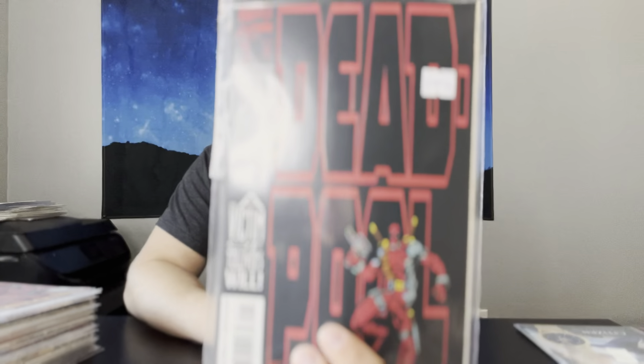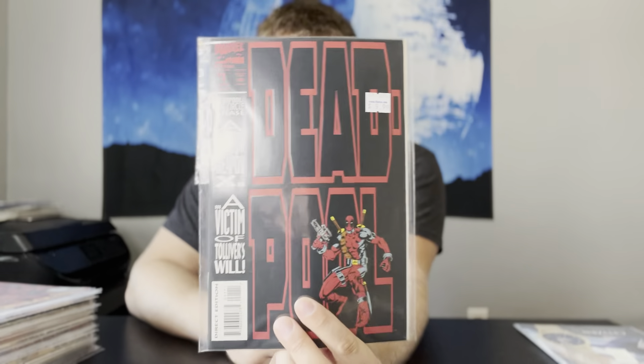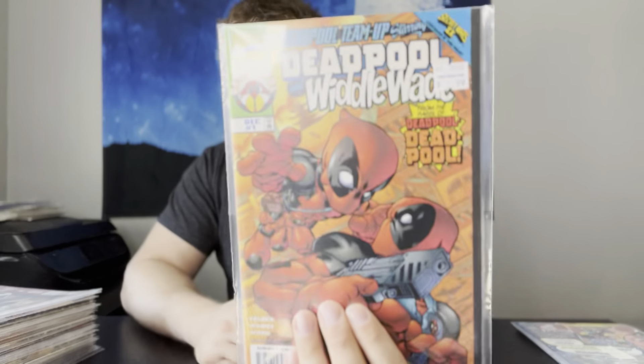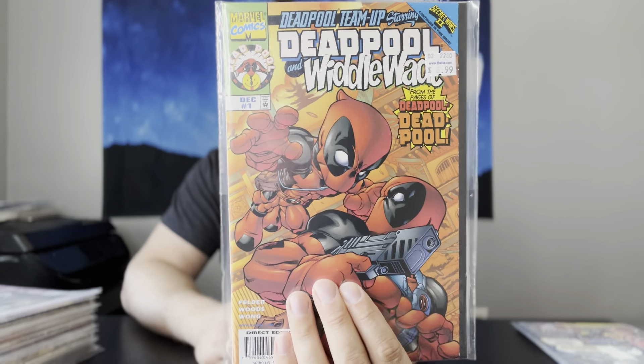Another one in really high grade — another one that I might slab: Deadpool Circle Chase number 1. Really nice copy. And then we have Deadpool and Whittle Wade number 1 — this is actually the first appearance of Whittle Wade, and a beautiful copy. That might be a good one to slab as well.